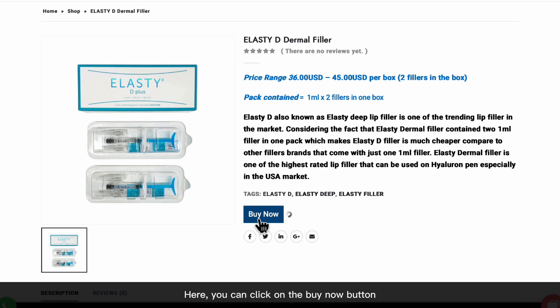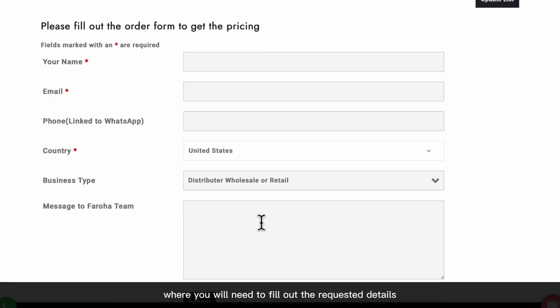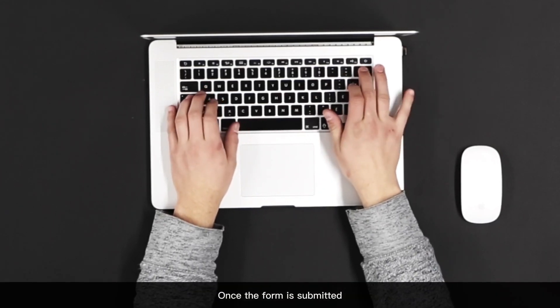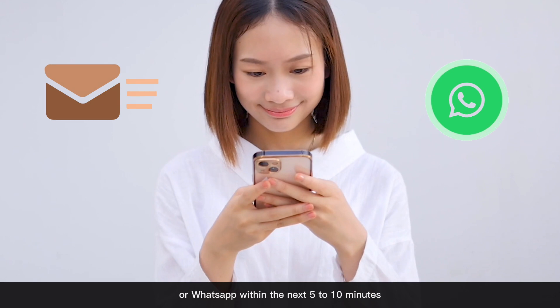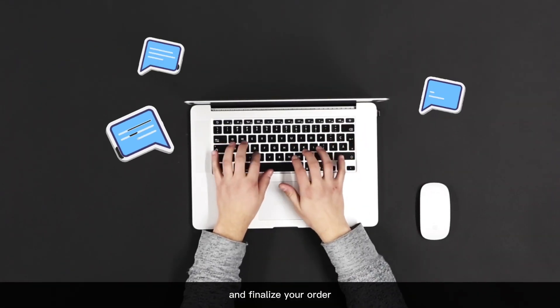Here you can click on the Buy Now button. This will take you directly to our application form where you will need to fill out the requested details. Make sure to press Submit. Once the form is submitted, our consultants will reach out to you through email or WhatsApp within the next five to ten minutes. Our consultants will be able to answer all your questions and finalize your order.